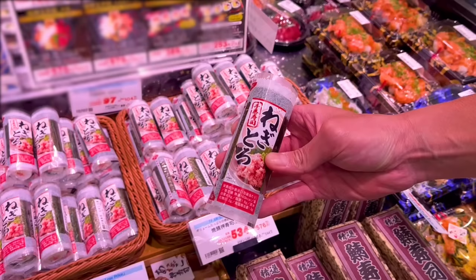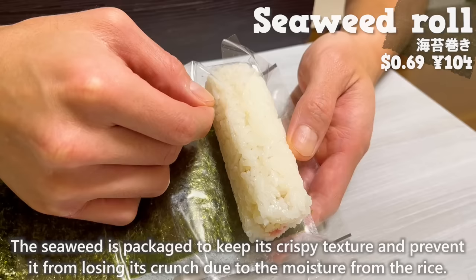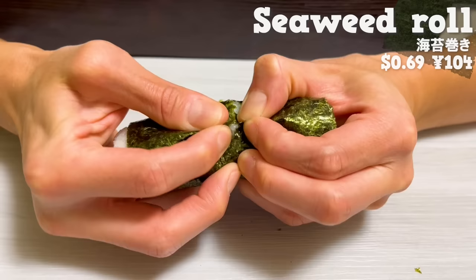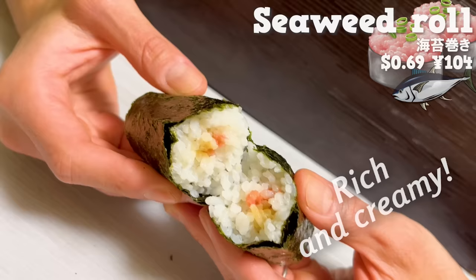Next, we'll have a seaweed roll. The seaweed is packaged to keep its crispy texture and prevent it from losing its crunch due to moisture from the rice. It has a delightful aroma of seaweed. Inside there's negitoro — rich and creamy — and the texture of the green onions has a nice accent.